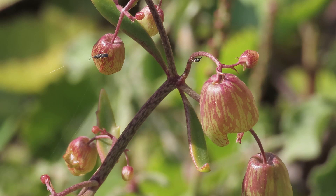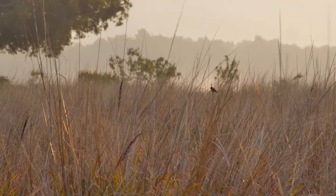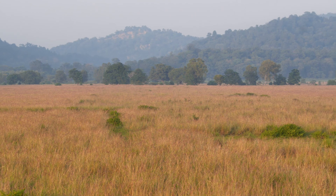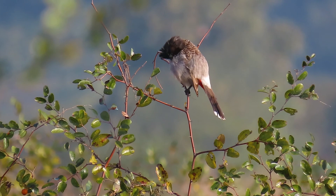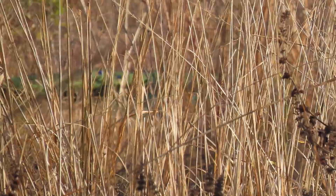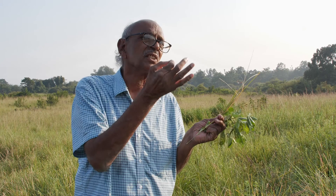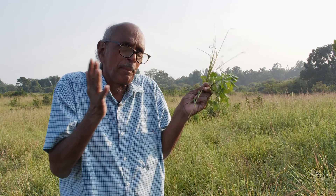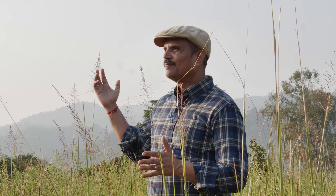With time, the Lal Dhang grassland has begun to show signs of ecological recovery. Vines, herbs, grasses, and small trees have started to appear, regenerating the natural grassland ecology. Here, in the heart of Corbett, the effort of the last decade has borne fruit. Professor C.R. Babu and his team have managed to eradicate Lantana and successfully develop the grassland in an area of 500 hectares.